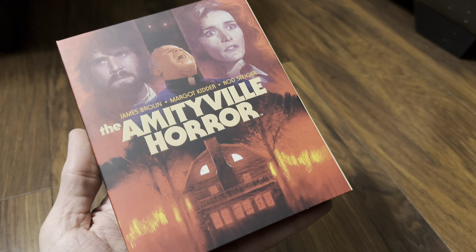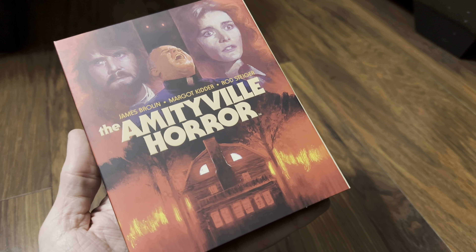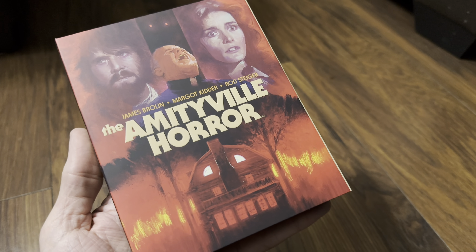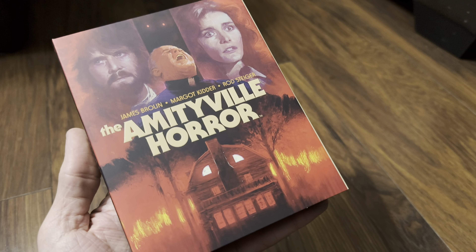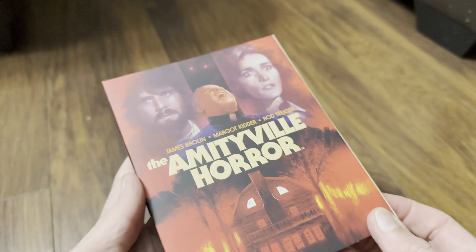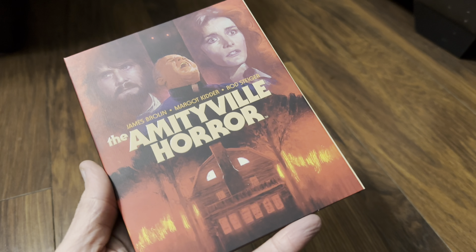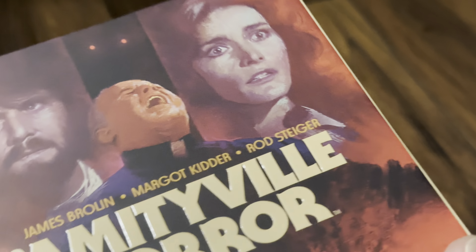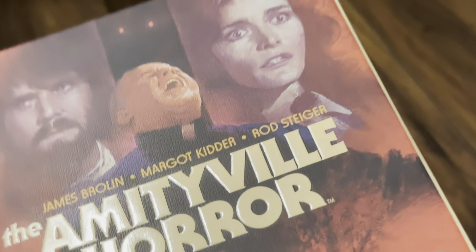Hello again and welcome back to the channel. Richard here again with another unboxing video, and today it's the new 4K Ultra HD Blu-ray release of The Amityville Horror from Vinegar Syndrome in the United States. This is a slipcover release, so let's check it out — the feel on this is like a velvet feel.